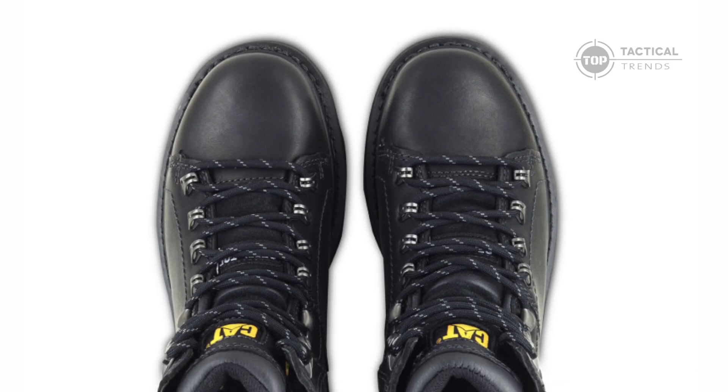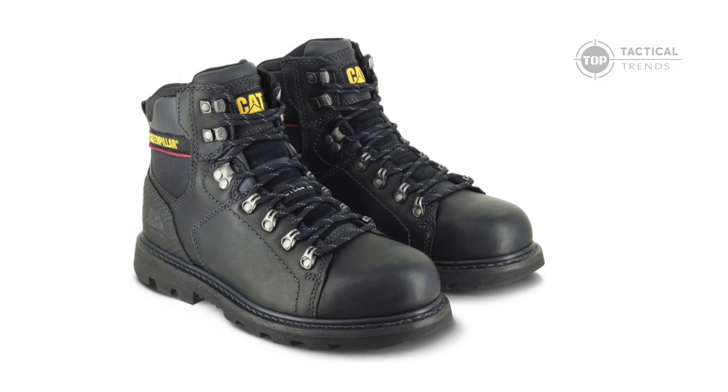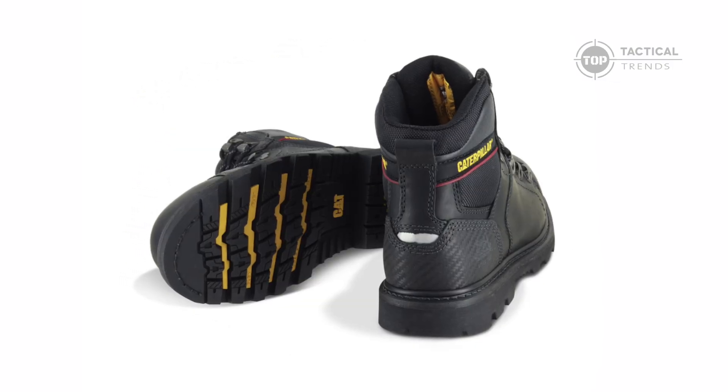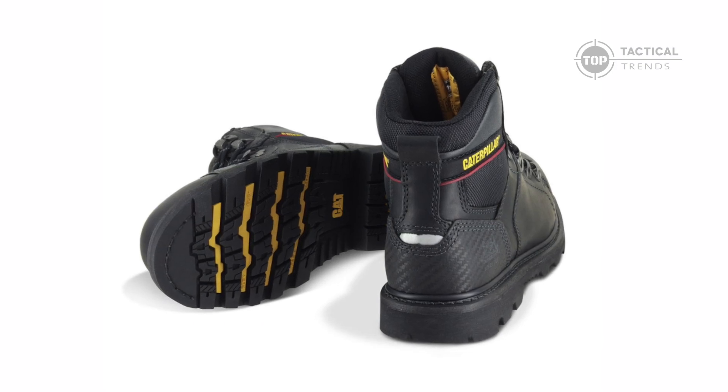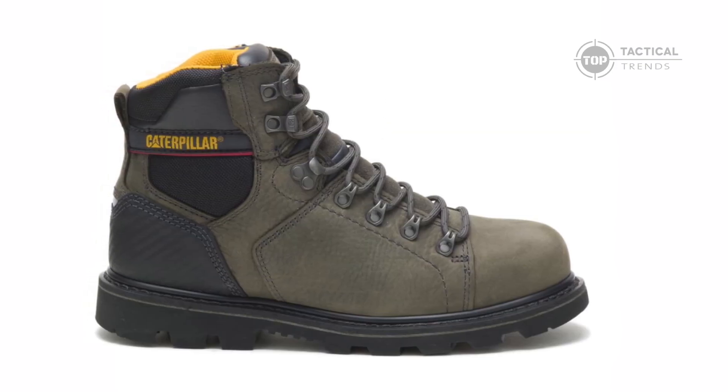The Alaska 2.0 features a robust ASTM Steel Toe, offering maximum protection against impact and compression. Worried about electrical hazards? These boots protect against open circuits up to 600 volts in dry conditions.